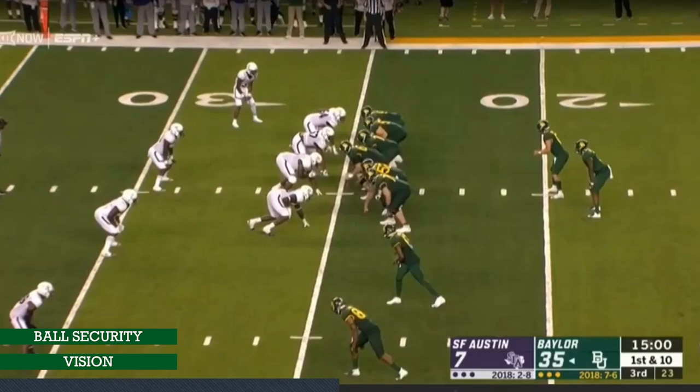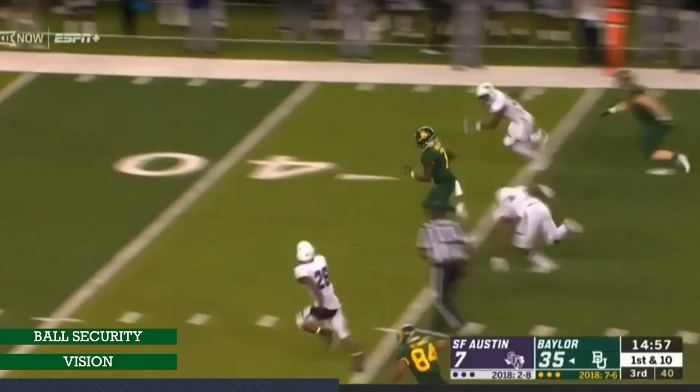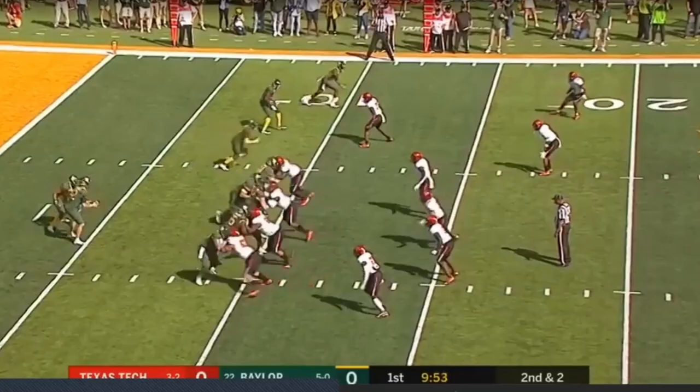Another inside zone play — he reads the first down lineman to the next, knows that guy gets washed, puts his foot in the ground, gets vertical, and puts the pedal to the metal. Ball high and tight — he's got good ball security, something I really like about him. He gets to the third level, keeps running, doesn't dance. That's something I really love about this guy.